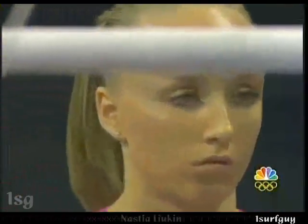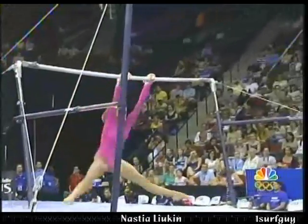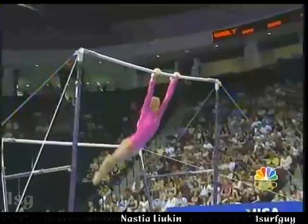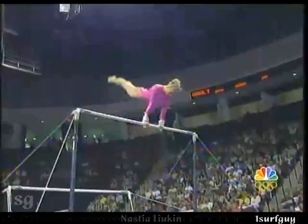This is what all the gymnasts need to be watching — how bars is done right here. The thing that really sets her apart is that skills come one after another, big skills. She doesn't have a lot of filler at all.